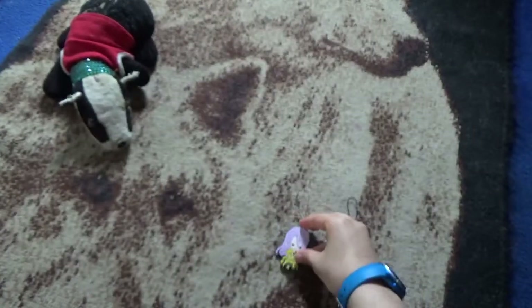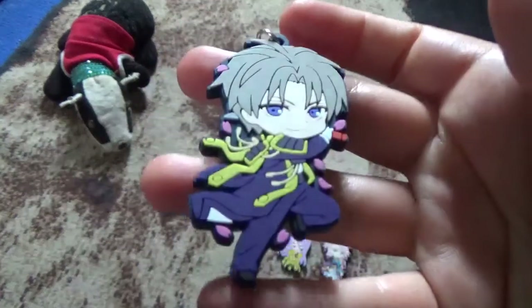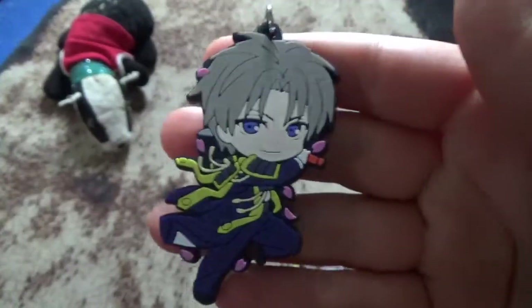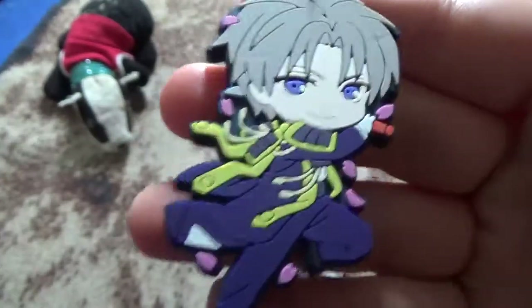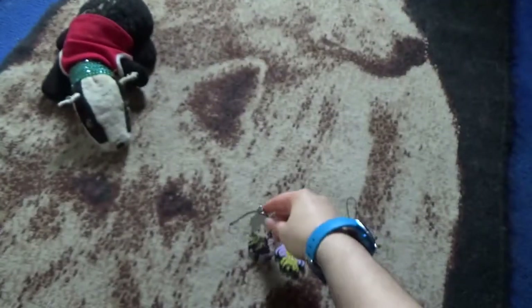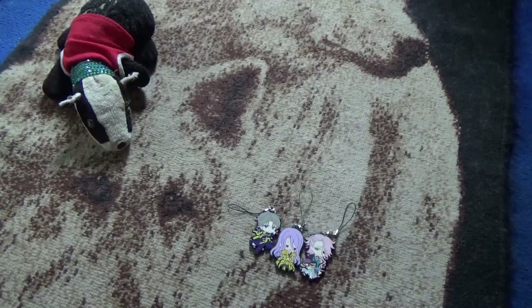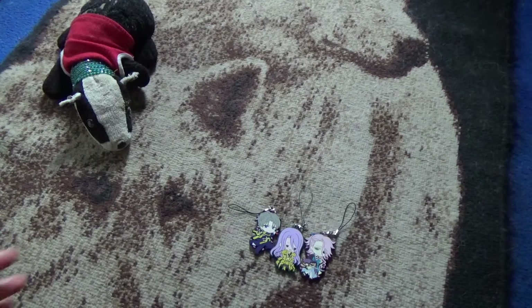And the last one we call Boss Sword — he's kind of the main attendant to the master, but we call him Boss Sword. That's the third one. Next, there are some cute key rings of the chibi-formed characters.